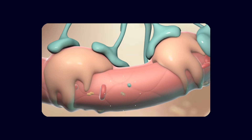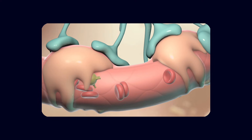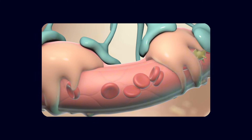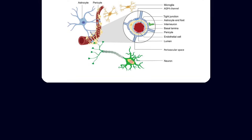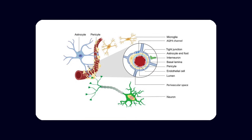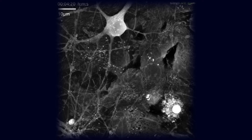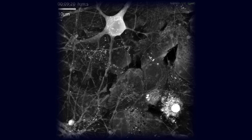Wrapped around these endothelial cells are pericytes embedded in a shared basement membrane. Pericytes help stabilize vessel walls, modulate blood flow at the capillary level, and signal to endothelial cells to keep the barrier intact. Surrounding the vessel from the outside are astrocyte end feet, extensions of support cells that almost completely cover the surface of the capillaries. Astrocytes communicate with neurons and blood vessels at the same time, matching local blood flow to local neural activity and contributing to barrier maintenance.